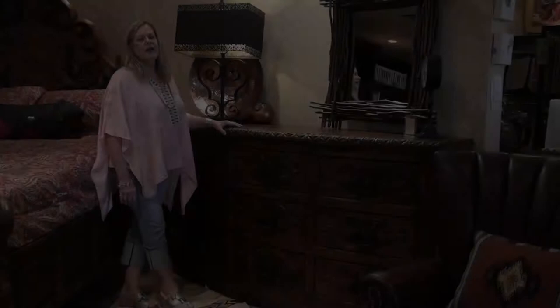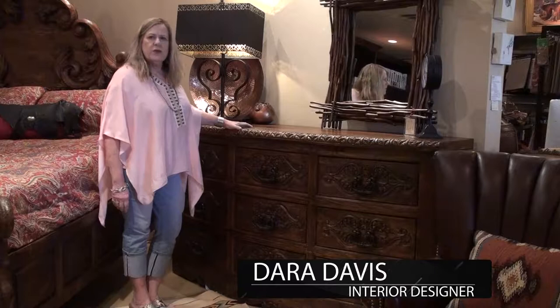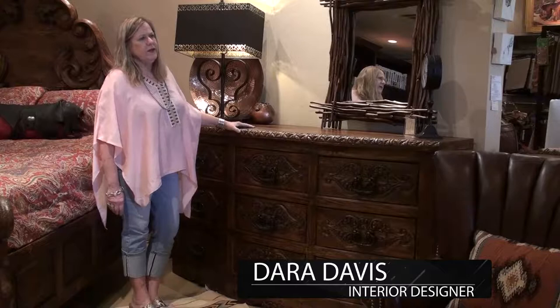Hi everybody, this is Dara Davis at Sunset Interiors in Tucson, Arizona. Today I wanted to show you a Jason Scott dresser. Jason Scott, if you're not familiar, his byline is 'it takes a village.'